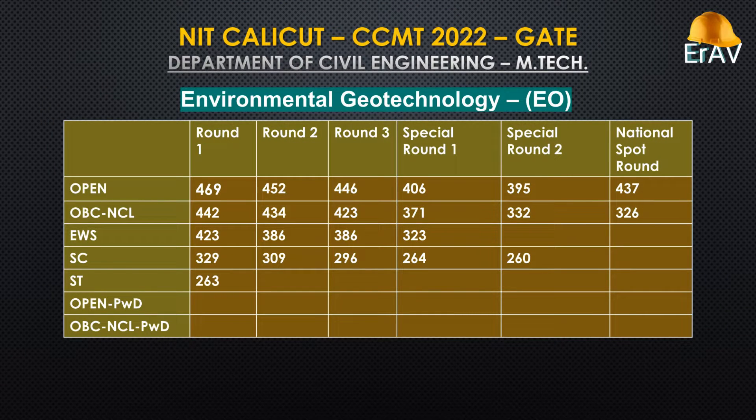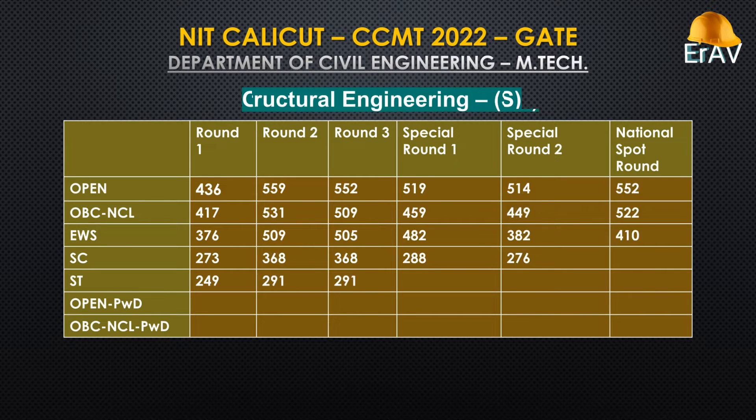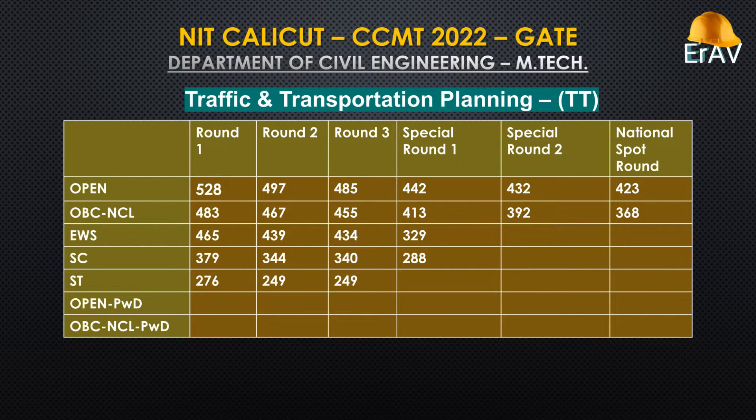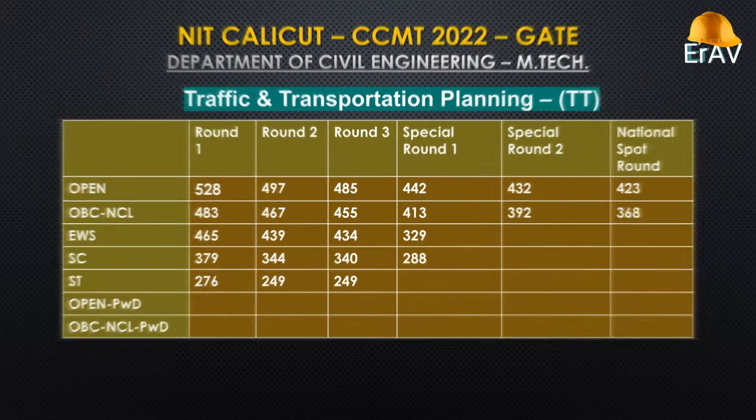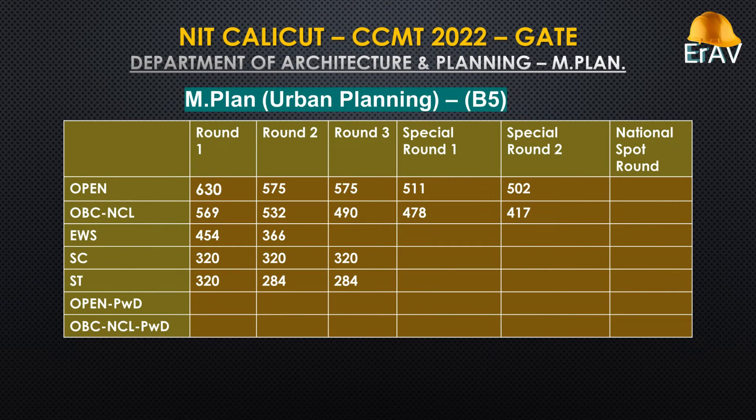Environmental Geotechnology. Offshore Structures. Structural Engineering. Traffic and Transportation Planning. Water Resource Engineering. M-Plan and Urban Planning.